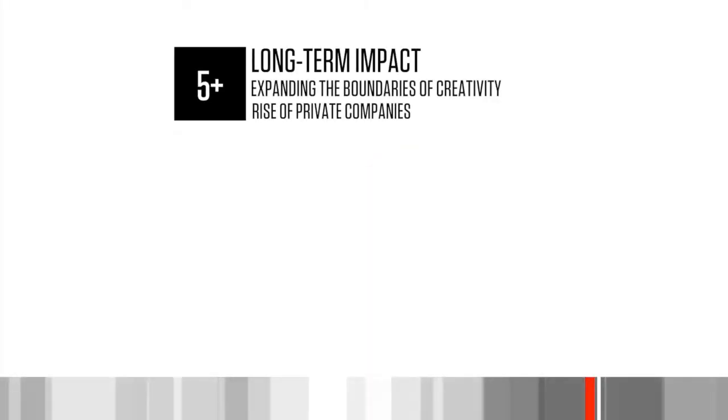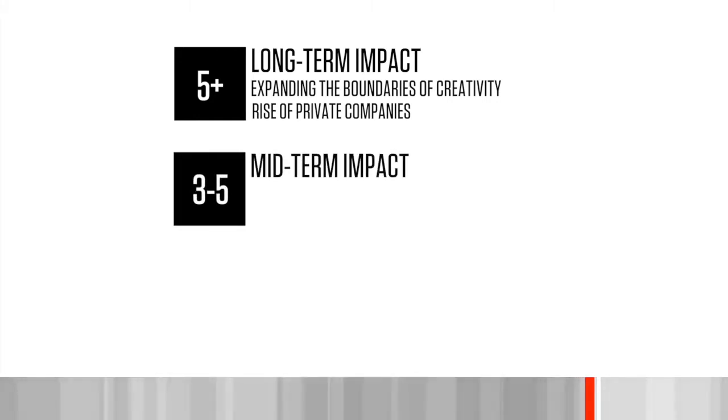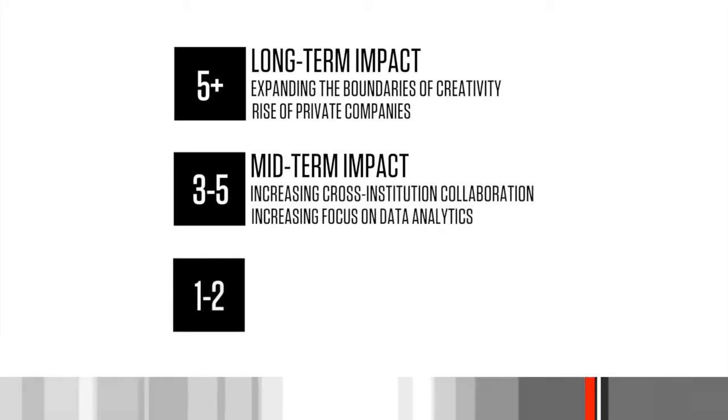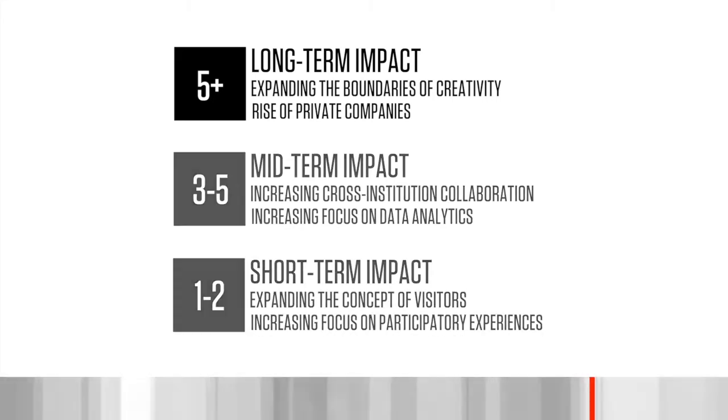The key trends accelerating technology adoption in museums are: expanding the boundaries of creativity, the rise of private companies in museum education, increasing cross-institution collaboration, increasing focus on data analytics for museum operations, expanding the concept of visitors, and increasing focus on participatory experiences.